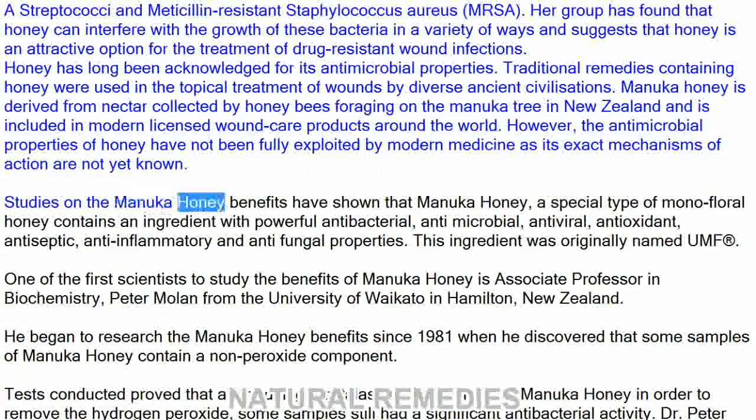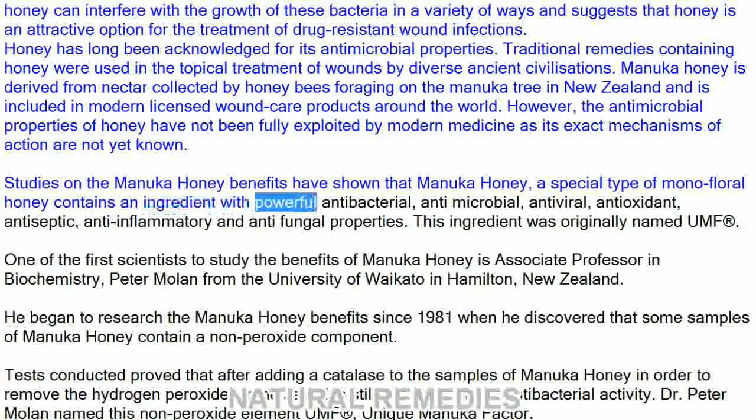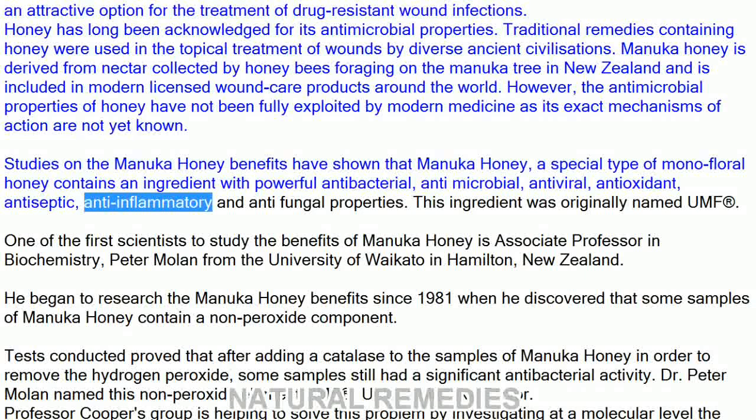Studies on the Manuka honey benefits have shown that Manuka honey, a special type of monofloral honey, contains an ingredient with powerful antibacterial, antimicrobial, antiviral, antioxidant, antiseptic, anti-inflammatory, and antifungal properties. This ingredient was originally named UMF-registered.